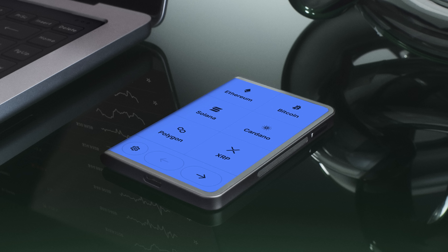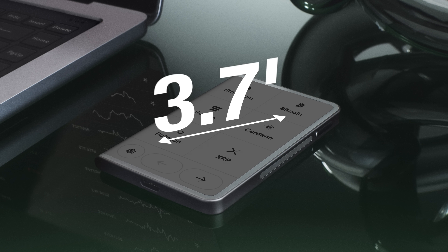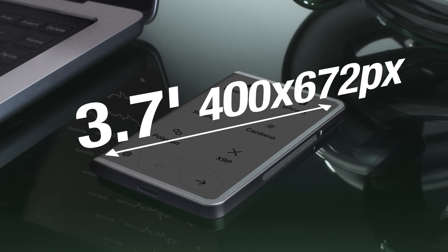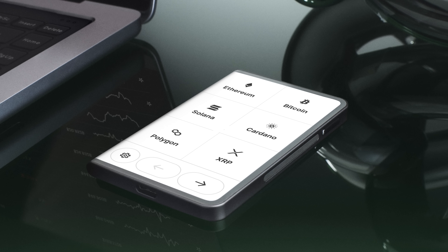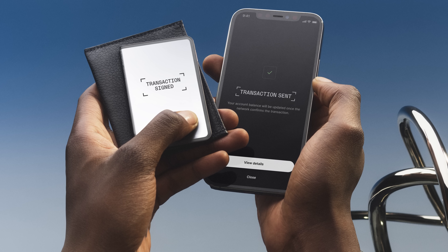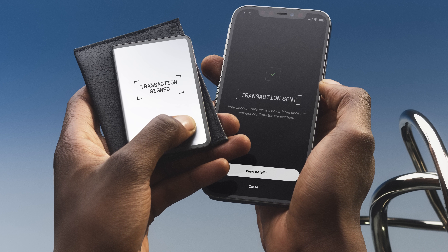The entire face of the wallet is touchscreen, making it Ledger's largest display of any past device at 3.7 inches with 400 by 672 pixel resolution, making navigating and signing transactions seamless. Like the Nano X, Stacks is equipped with Bluetooth functionality allowing us to connect to our Ledger Live mobile app at any time anywhere, and we can charge its built-in battery wirelessly, which at full charge can stay on for several months when left unused.